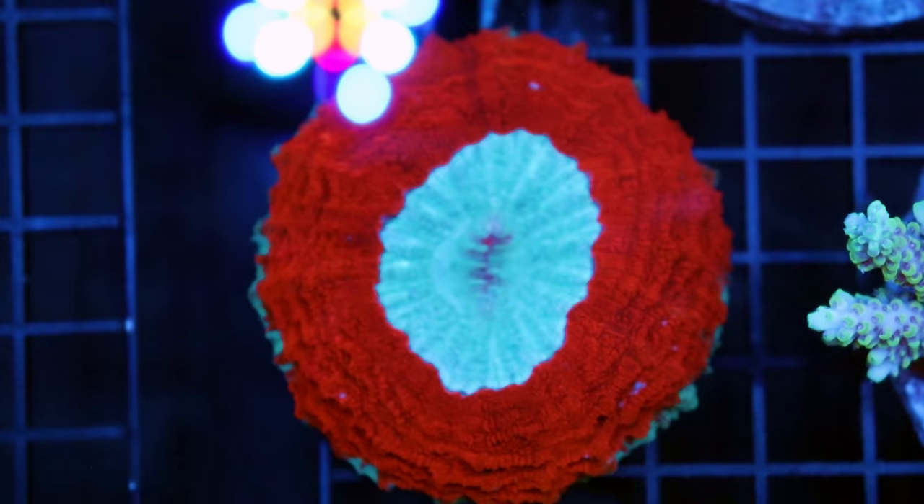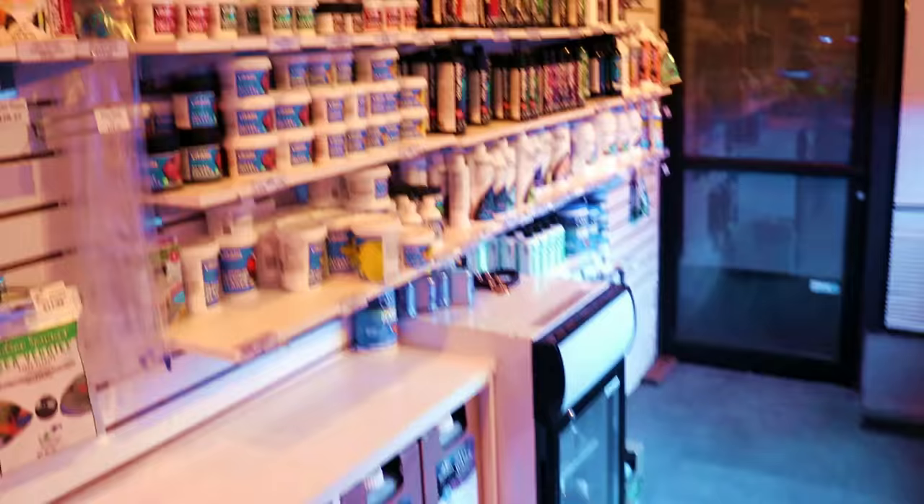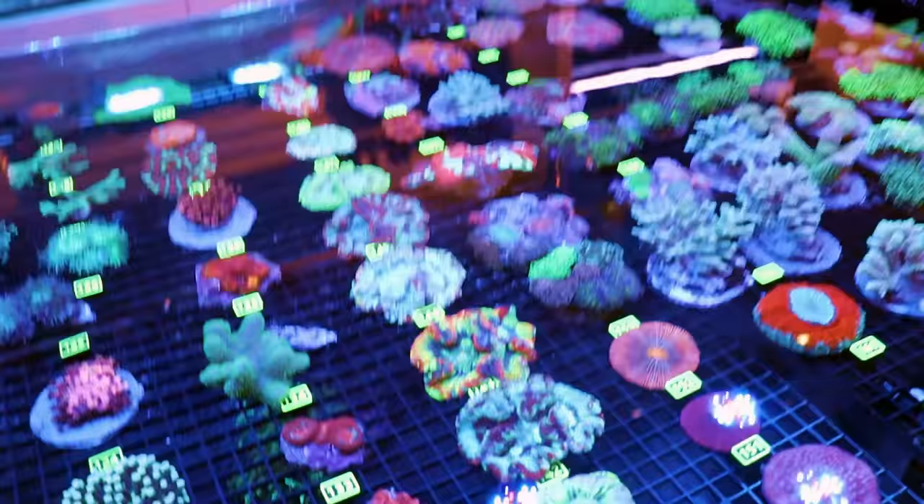Almost all LPS corals have mouths and they're used for eating — you can spot feed them. What I feed here in the store is this Vitalis food, which you always hear me talking about. I can link a feeding video in the description from the past. The corals love it — I eat human food, but they seem to like it.